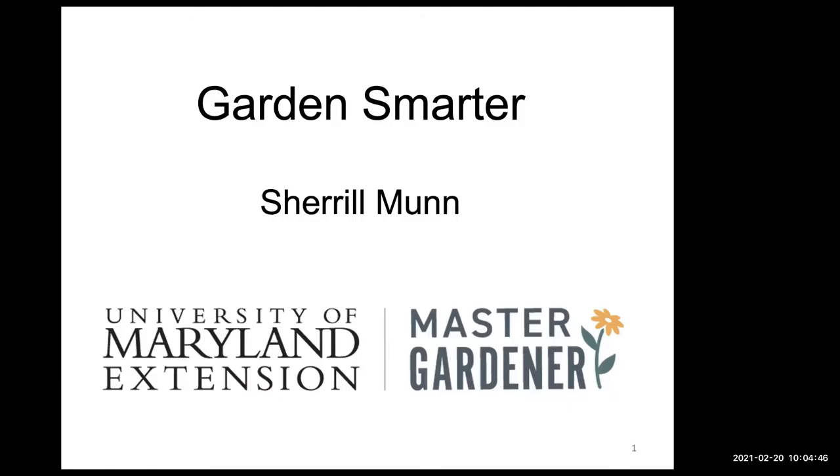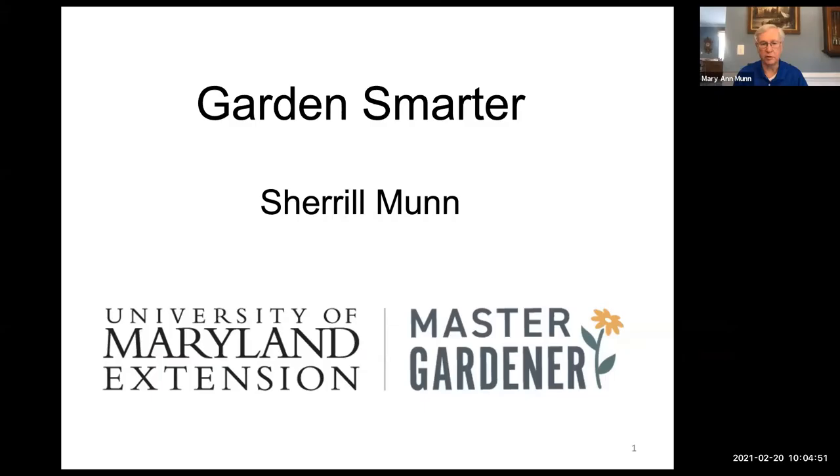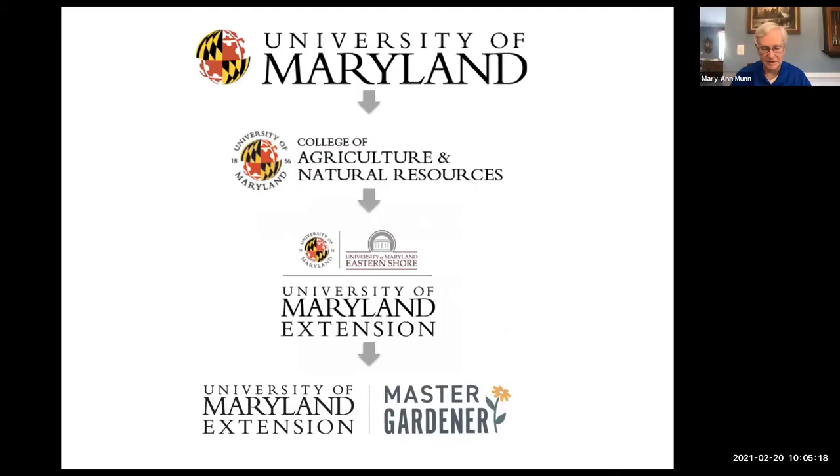Good morning everybody and welcome to our Gardener Smarter program, brought to you by Master Gardeners. We had a technical issue and were not able to advance our slides for a moment, but we're on our way now.